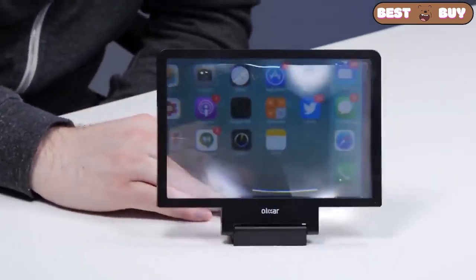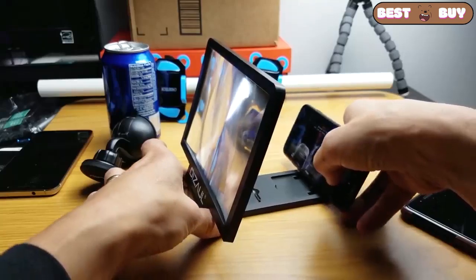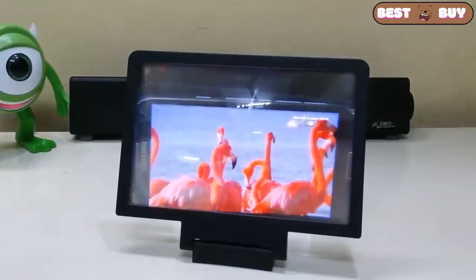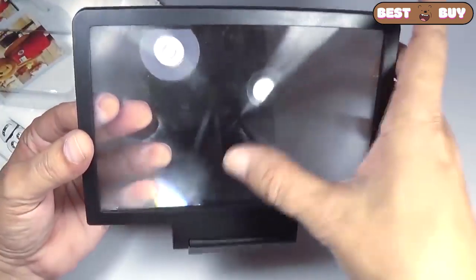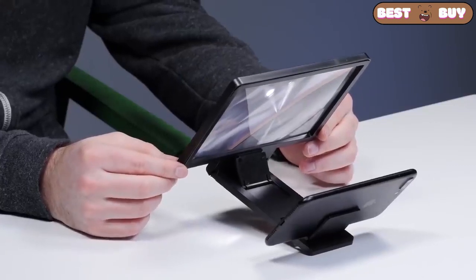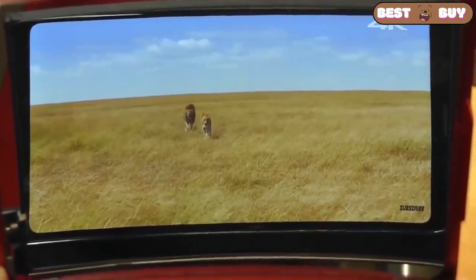This is a screen magnifier for your phone. Since the lens is plastic, it is very easy to scratch, so be careful please. It is made in such a way that the screen is increased by three times, but you need to look straight, not at an angle.